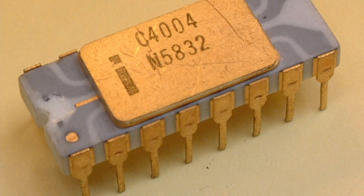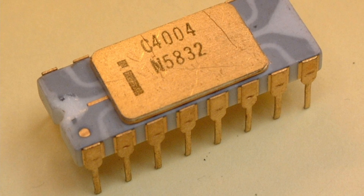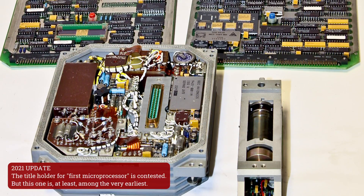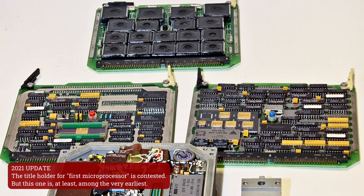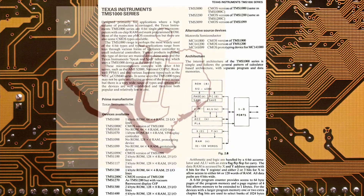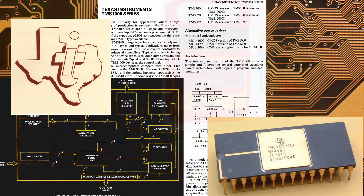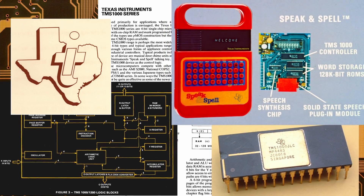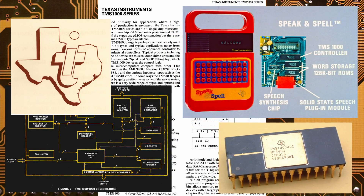While the Intel 4004 had an important part in computer history, it isn't the first microprocessor. That honor goes to the MP944, part of the Central Air Data Computer found inside the F-14 Tomcat. Moreover, the design for the TI TMS-1000 microprocessor was actually completed before the Intel 4004, but Texas Instruments didn't sell it to the public until 1974.